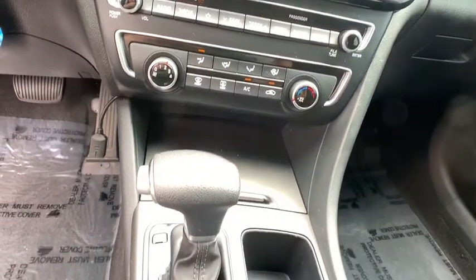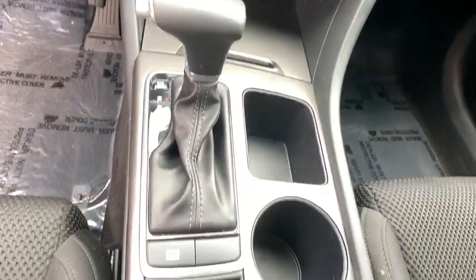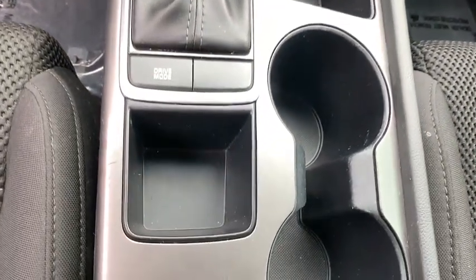Power windows, MP3 player. This vehicle is Carfax certified one owner and qualifies for Carfax.